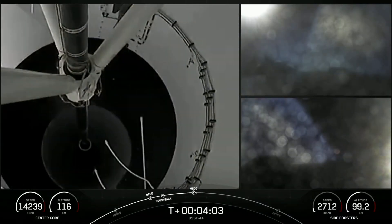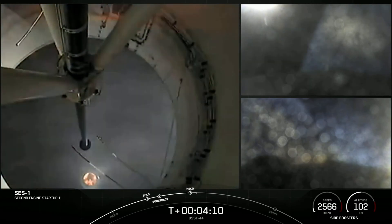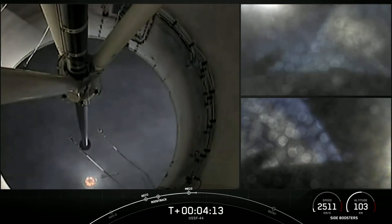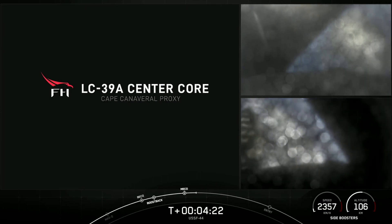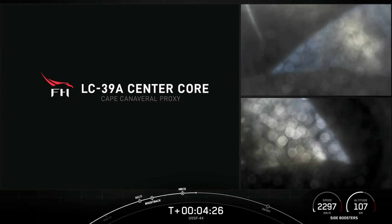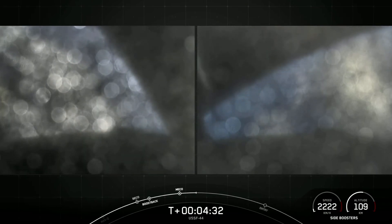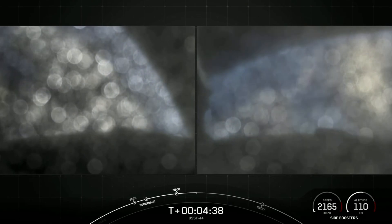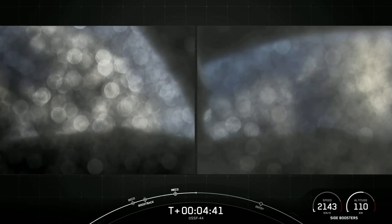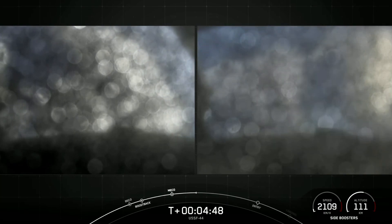Stage separation confirmed. There you heard the callout and saw on your screen: we had side booster boost-back burn conclusion, as well as main engine cutoff and separation for that center core, and we heard the callout of second engine start one. Fairing separation confirmed. We will wrap our coverage pertaining to the second stage, keeping our focus on the side boosters. All vehicles continue to follow a nominal trajectory. Unfortunately it looks like the cameras on those side boosters are a little fogged over.